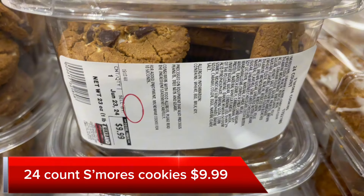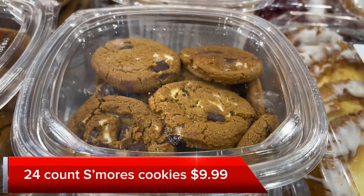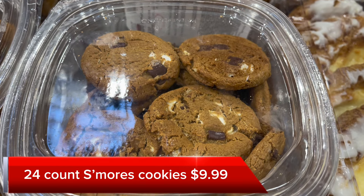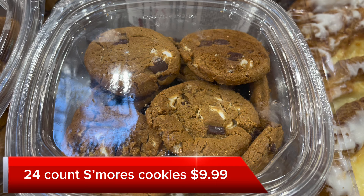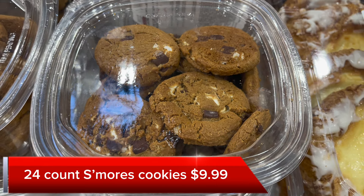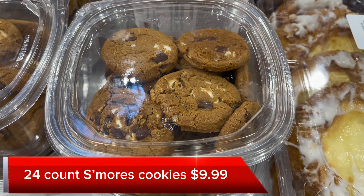Next I saw these cookies — they're 24-count s'more cookies for $9.99. They have all the ingredients that s'mores would have, but in a cookie. It's about a pound and you get 24. They're a decent size, as you can see here. This is a new product in my store, at least — I haven't seen these before.